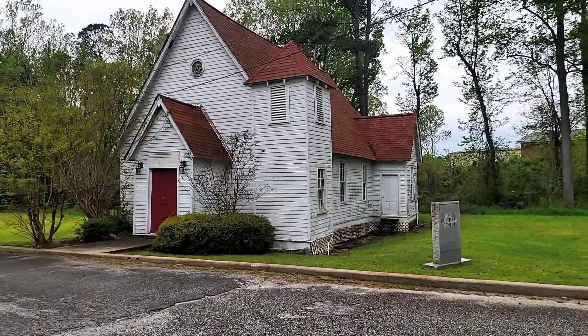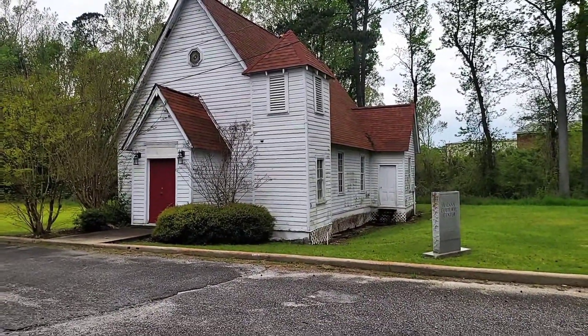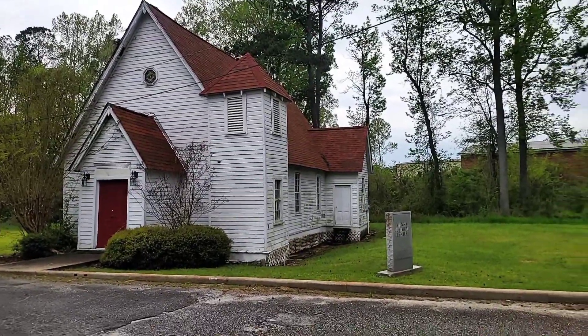This building right here was the Prince of Peace Episcopal Church, which was later restored and is now the Viena Cultural Center. It was built in 1903.